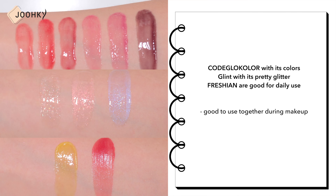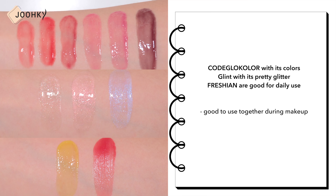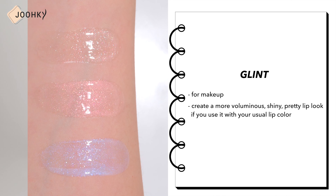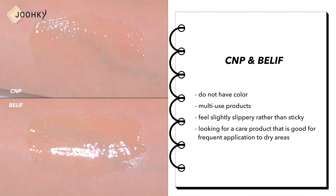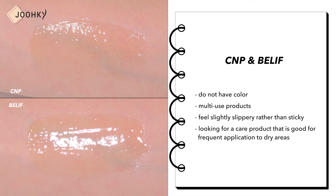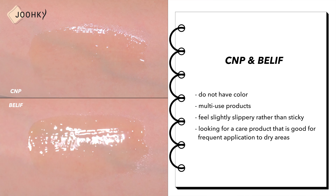Among the 5 lip sarins, Coe Glow Color with its colors, Glint with its pretty glitter, and Fresh & Vita, which is good for daily use, seem to pair well with makeup. In particular, I'd recommend Glint for a more voluminous, shiny lip look when used with your usual lip color. CMP and Belief, which have no color and feel slightly slippery rather than sticky, are ideal for frequent application to dry areas. Additionally, if you're sensitive to scents, I would not recommend Coe Glow Color as it does not taste good if it goes into your mouth.